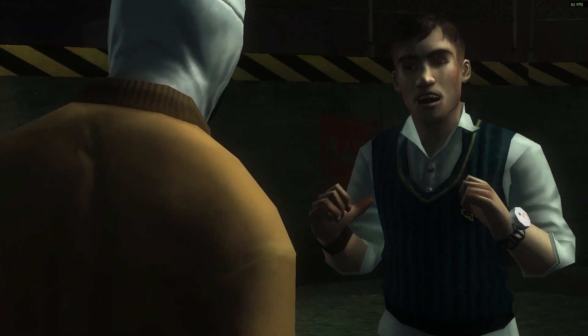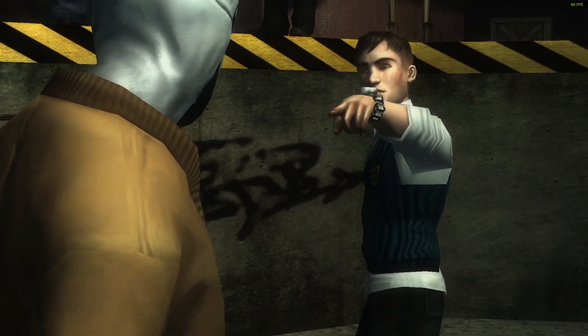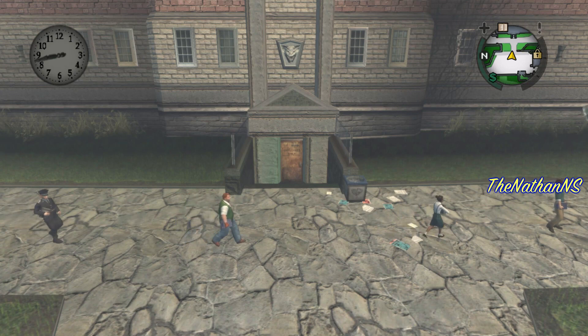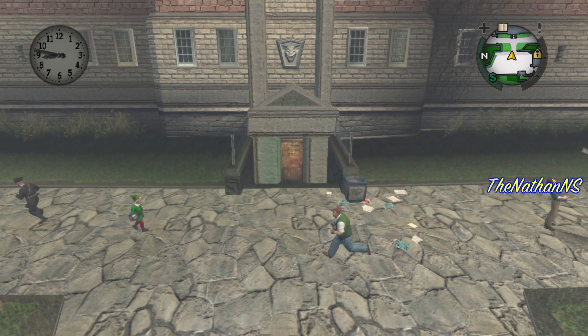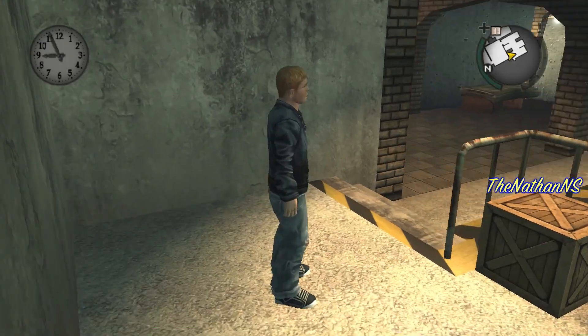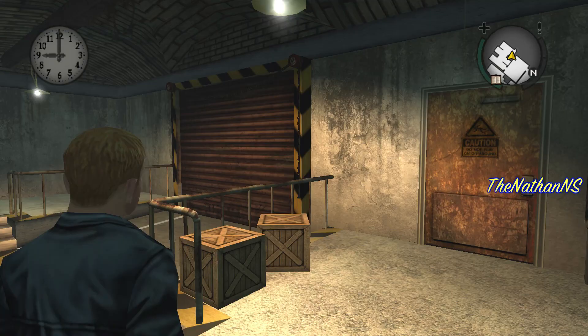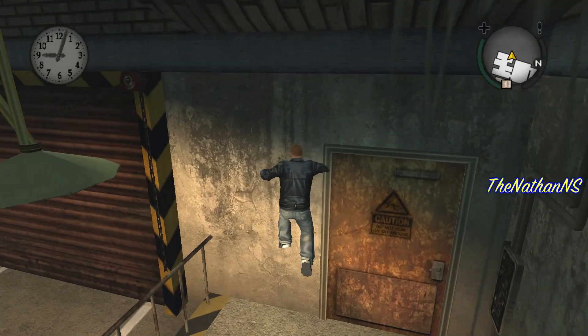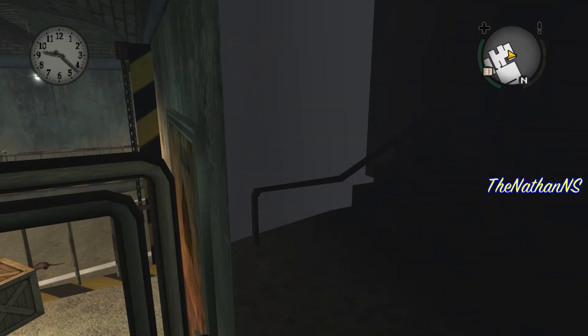One of the very first things that makes the basement stand out is the geography of the interior compared to the exterior. This is something I pointed out during my Beta Bullworth Academy video. If we go inside the basement and look to our right, we have this massive shutter which just appears out of nowhere. When you look at the exterior, there's only some stairs, but here there seems to be stairs and like a little garage.